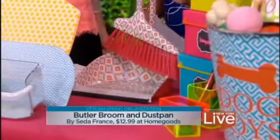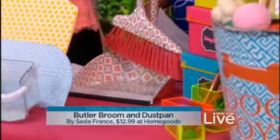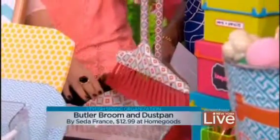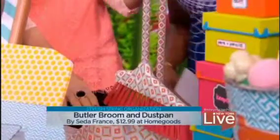So we've got the butler broom — this is a fancy broom and dustpan. When you're sweeping up a little mess in your kitchen, you want to look fun and fashionable, and this stores away so tightly. It's $12.99 from State of France, available at HomeGoods. Too, too cute.